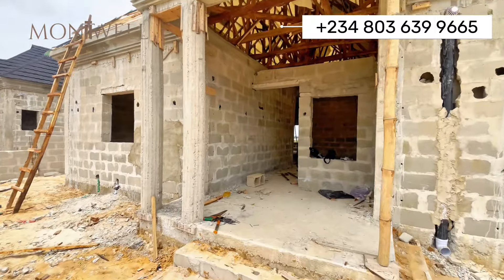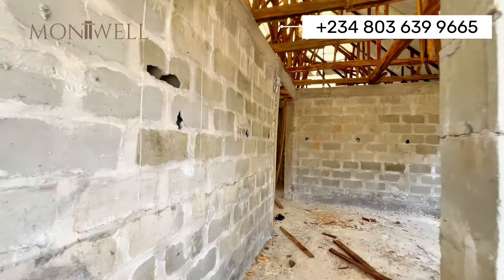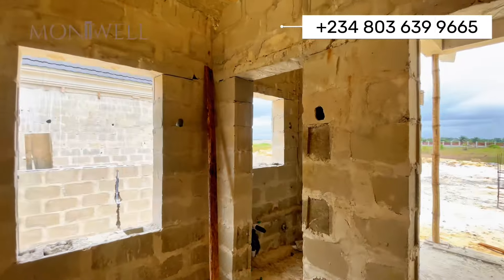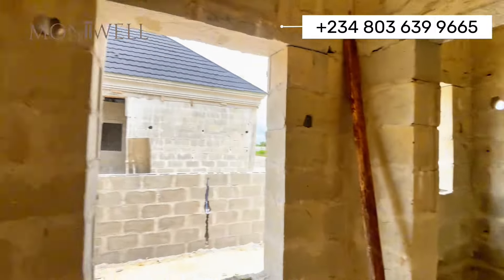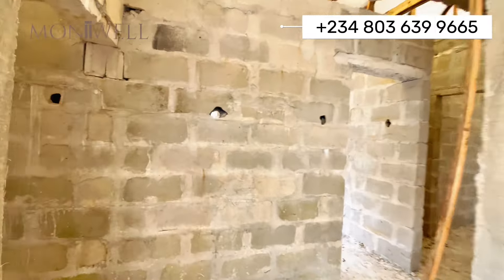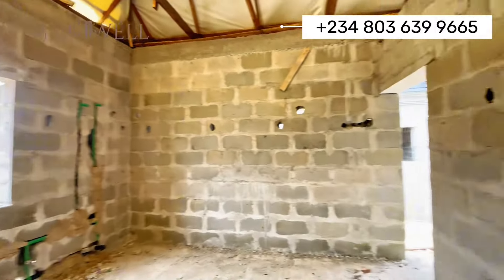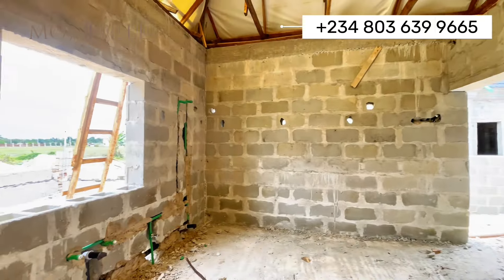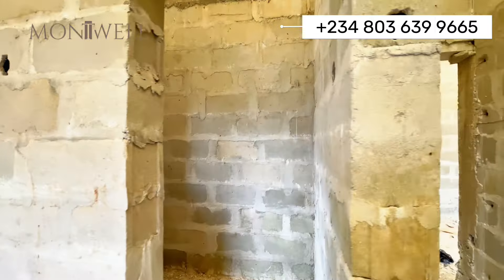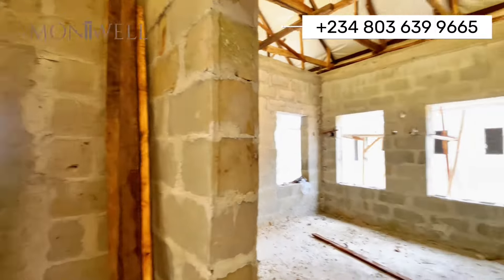I've headed into one of the units. Here is the entrance door, leading into the living room area. You have a guest toilet here, and three windows to bring in fresh air. This area here could serve as the kitchen — it also has a back exit and a store. Then here we have a bathroom and a bedroom.